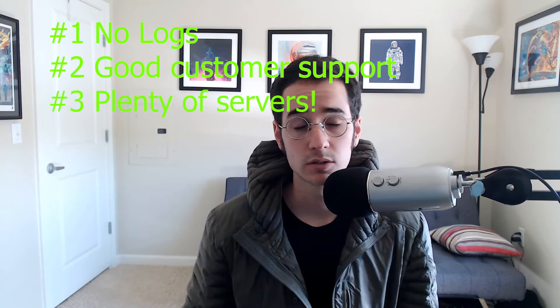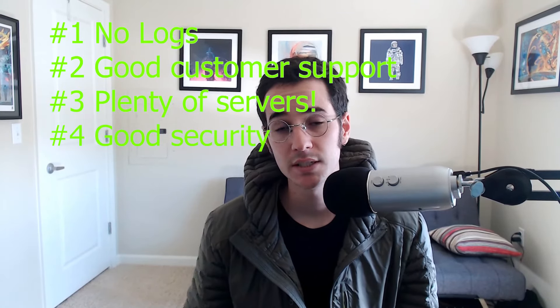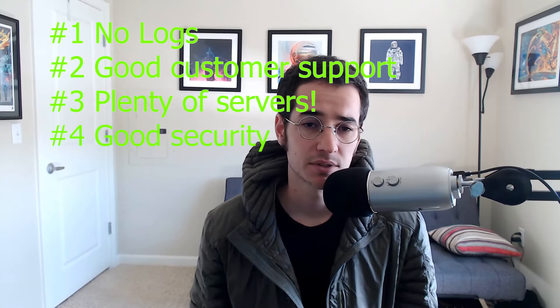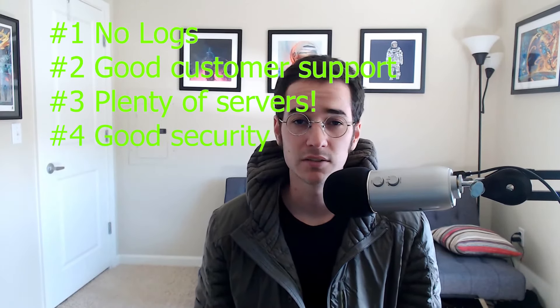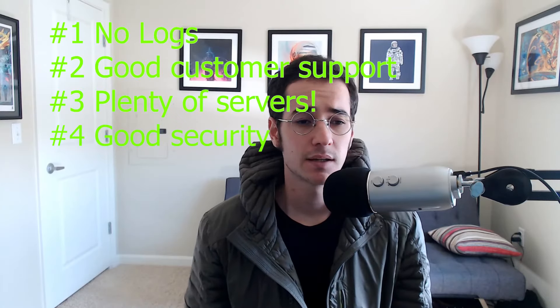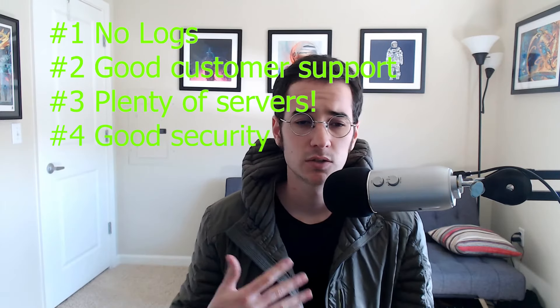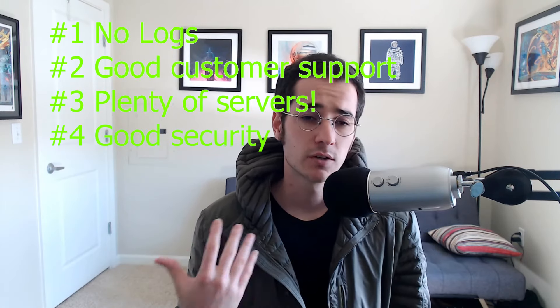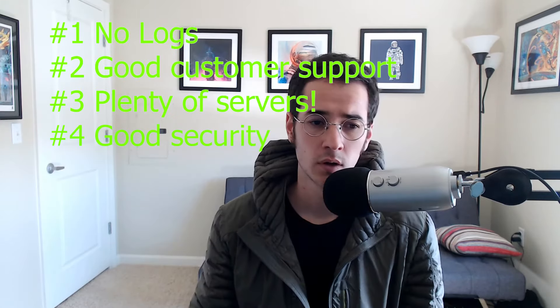Thirdly, you're gonna want good security. You're gonna want 256-bit AES encryption, which is the highest encryption cipher that VPNs use. You'll also want to make sure your VPN has extra security features like DNS leak protection, maybe some stealth VPN features, and a kill switch that keeps your torrent active while torrenting if something drops.